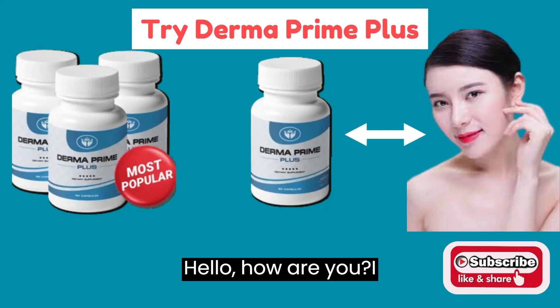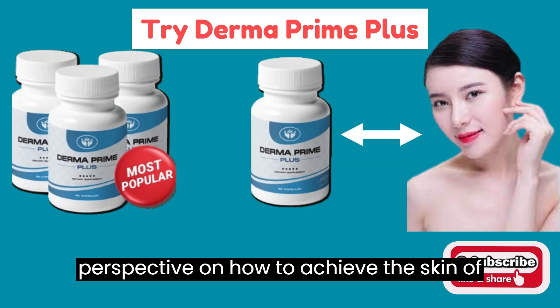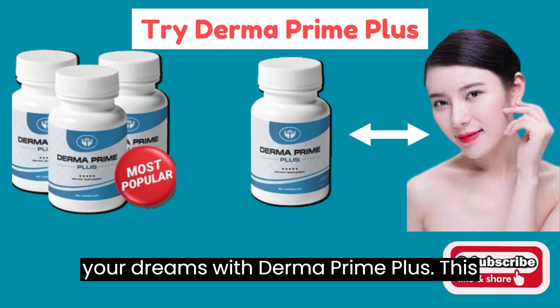Hello, how are you? I hope this content will give you a new perspective on how to achieve the skin of your dreams with Derma Prime Plus.